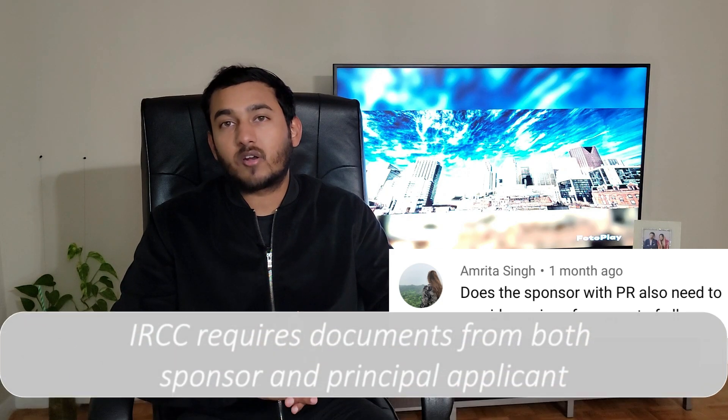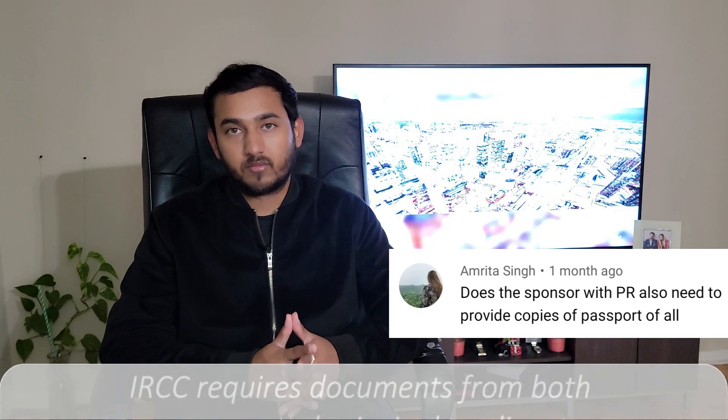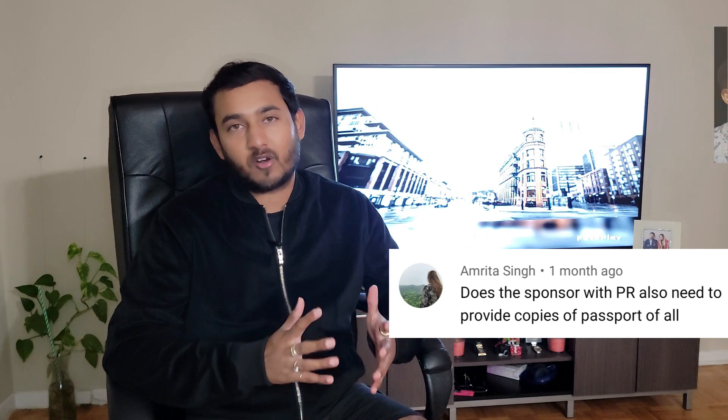The next question from Amrita is: does the sponsor with PR also need to provide copies of passport of all? Yes. This is one of the main requirements to successfully proceed with the sponsorship of your spouse living outside or inside Canada. IRCC does not only require documents and proofs of the principal applicant, but of the sponsor too, and passport submission is one of them. Right here in this video, you will be able to see a complete checklist of everything you're supposed to submit in your sponsorship, so go check that out if you haven't.